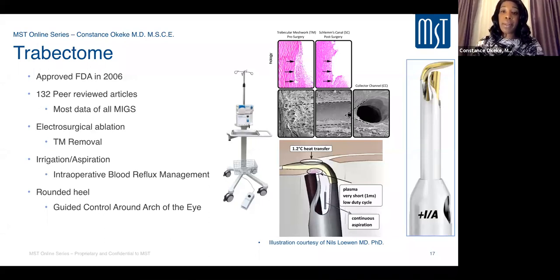On the histopathology slide, the arrows indicate Schlemm's canal, with trabecular meshwork tissue adjacent. In the post-surgery image, the trabecular meshwork tissue has been removed, and the leaflets at the edges are far apart due to that central strip removal, providing wide exposure of the collector channels.